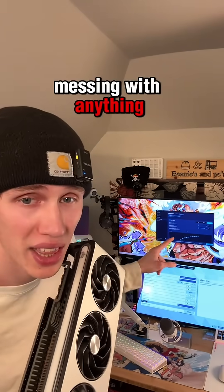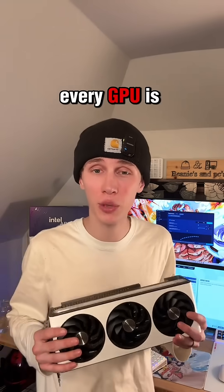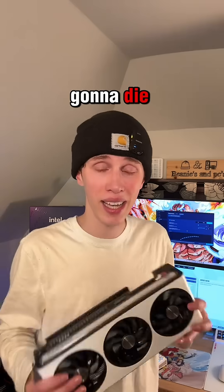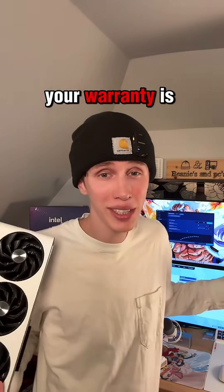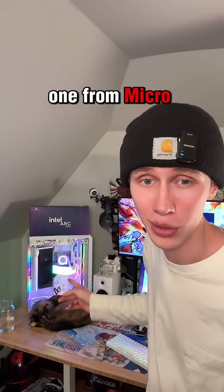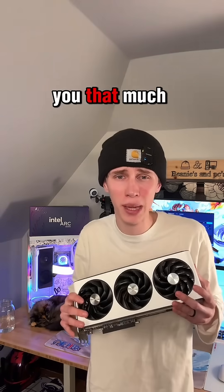But before you go messing with anything in tuning software, just make sure you do lots and lots of research. Every GPU is different. Coil whine doesn't mean your card's going to die. If you go breaking something because you're messing with things you don't understand, your warranty is not going to cover that unless you have one from Micro Center. So just do lots and lots of research, and if it really doesn't bother you that much, just don't mess with it.